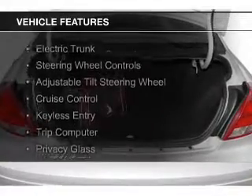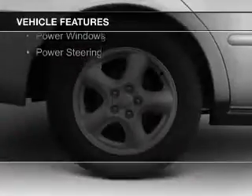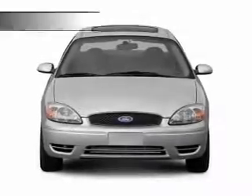The features include electric trunk, steering wheel controls, an adjustable tilt steering wheel, cruise control, keyless entry, a trip computer, privacy glass, air conditioning, power windows, and power steering.